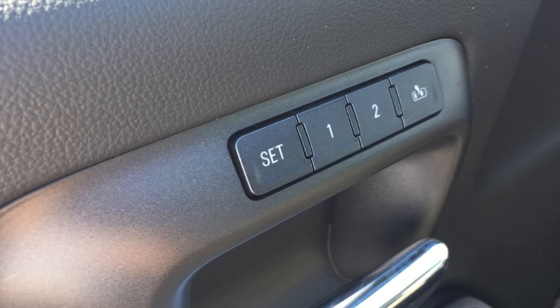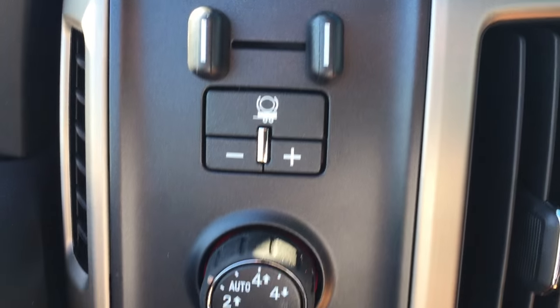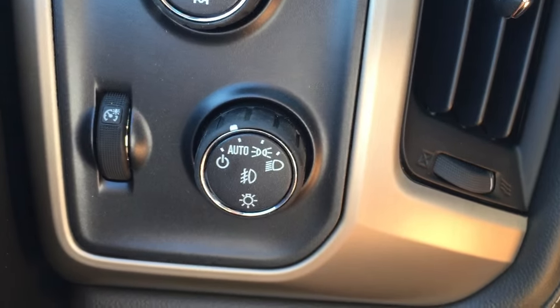Here are the two memory sets for the pedals, mirrors and seats. On the left-hand side is the trailer brake, four-wheel drive selection, and the exterior lights.